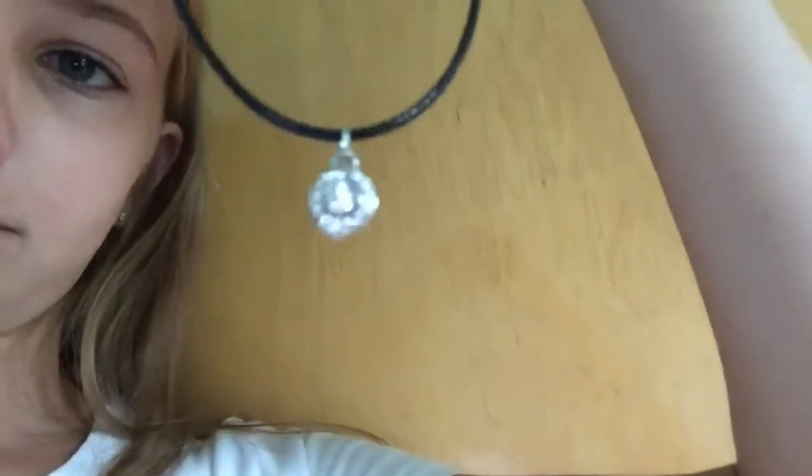And I have these necklaces. This one has like a rose gold heart on it, and this one has just like a gem on it. It is not real, by the way.